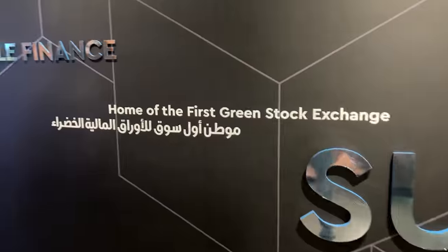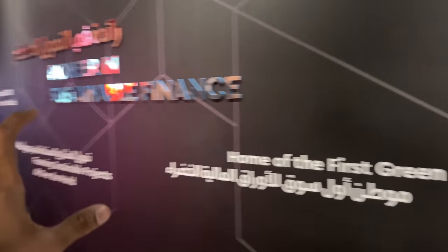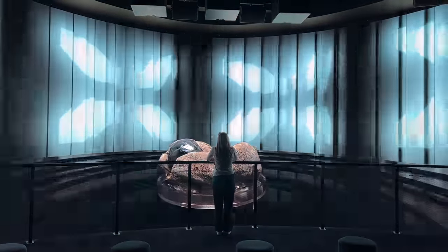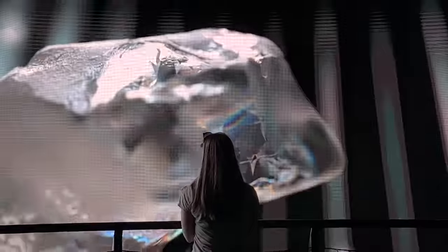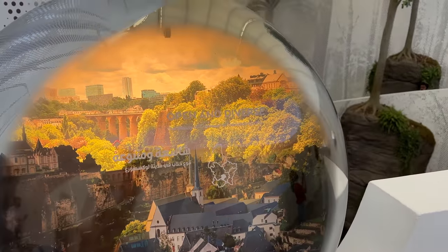Next, we are coming to the pavilion of Luxembourg. Luxembourg is actually famous for the first green stock exchange — they have made a stock exchange where listed companies have to fulfill certain environmental conditions. It was an informative pavilion with some interesting things about this small country located between France and Germany.